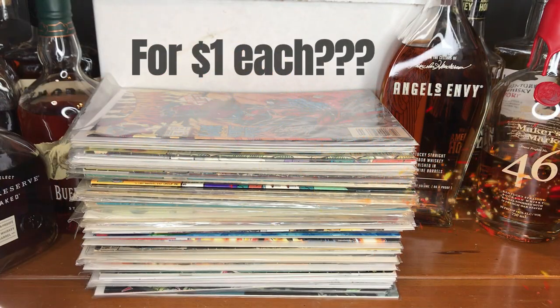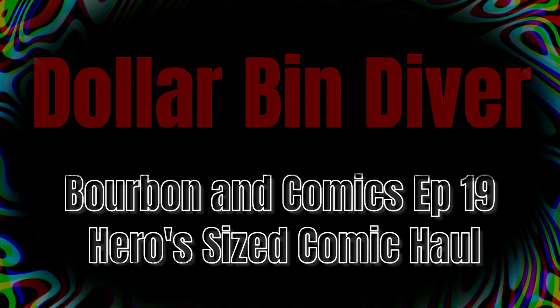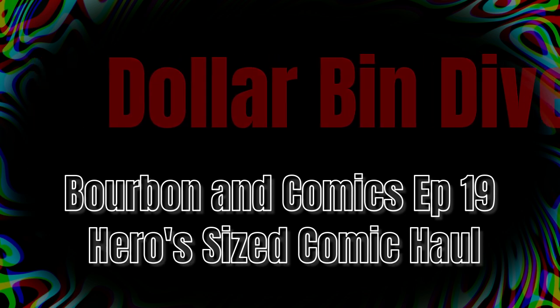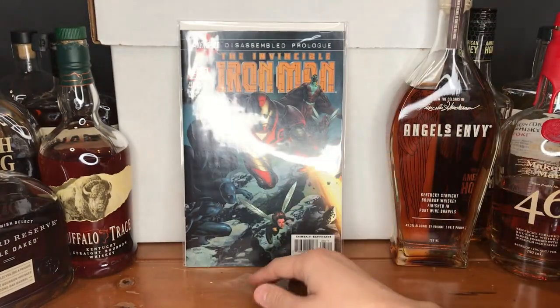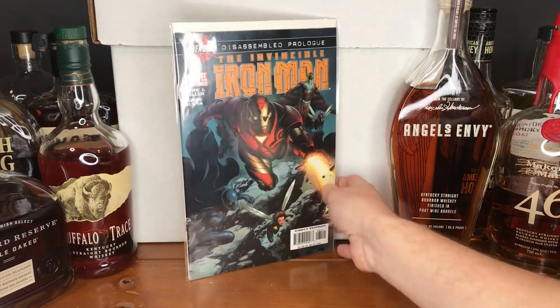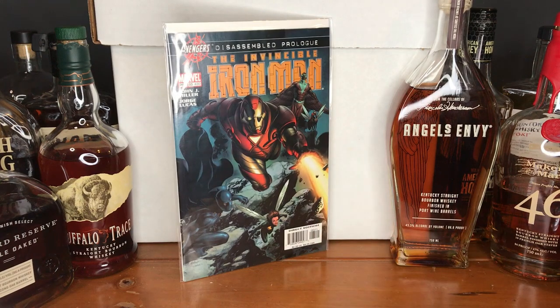As you can see, sometimes I find some really good stuff at some really good prices. Welcome to today's video. I am the Dollar Bin Diver. As my name suggests, I hunt for comic books in dollar bins, 50 cent bins, and really any kind of discount bin.